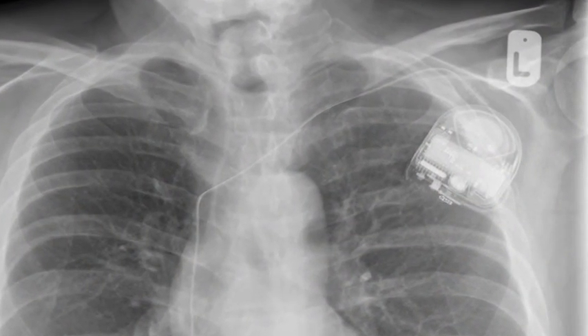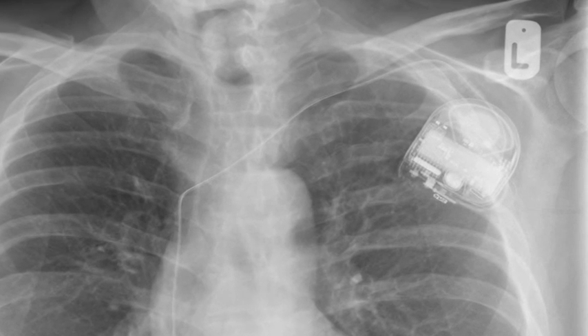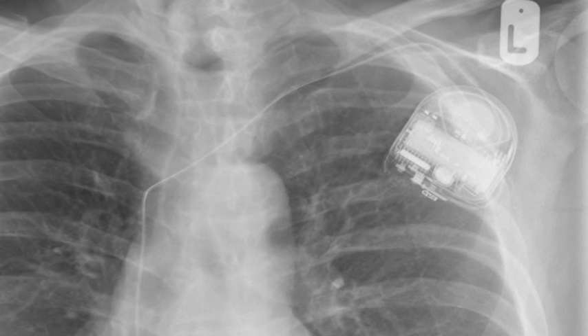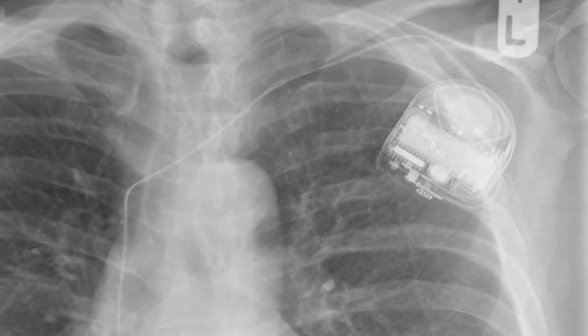Over the last two decades or so, one of the major advancements in cardiology is the development of the ICD — the implantable cardioverter defibrillator. This is an implanted device, a bit like a pacemaker, but it doesn't only just pace the heart. If the patient goes into ventricular fibrillation, it will also shock the heart back to normal rhythm, and it's been shown in many clinical studies to effectively stop patients dying suddenly.